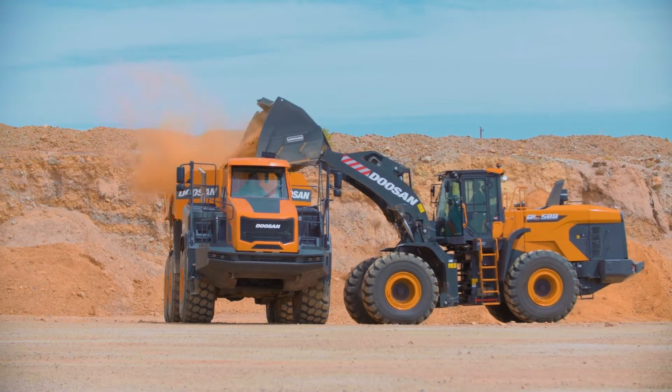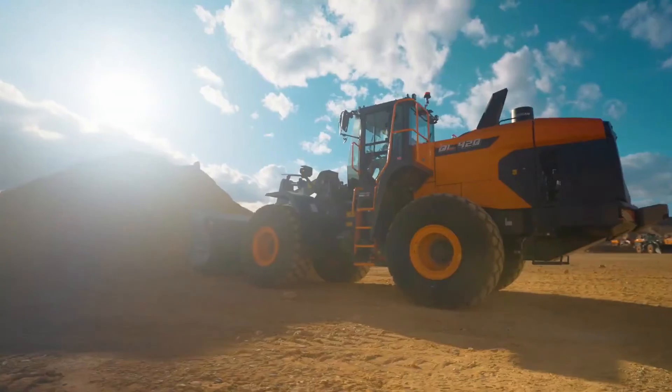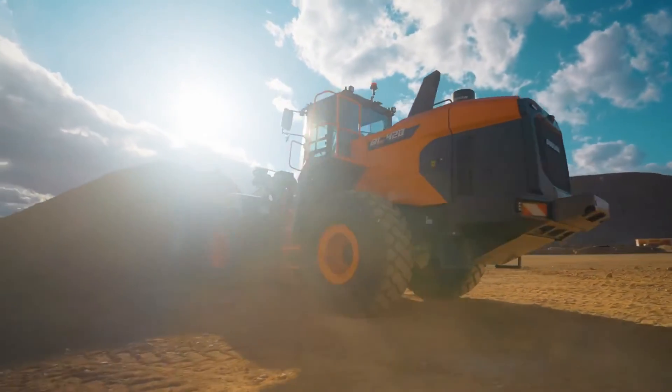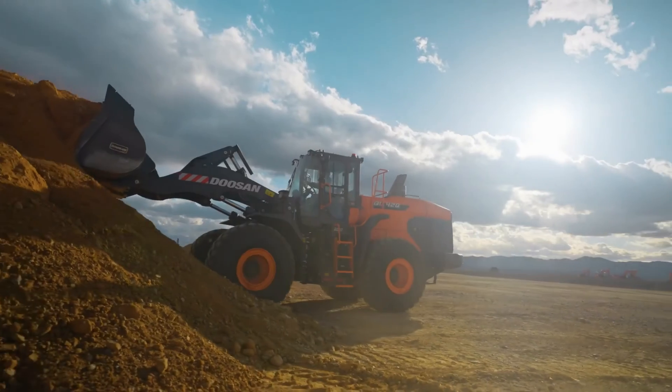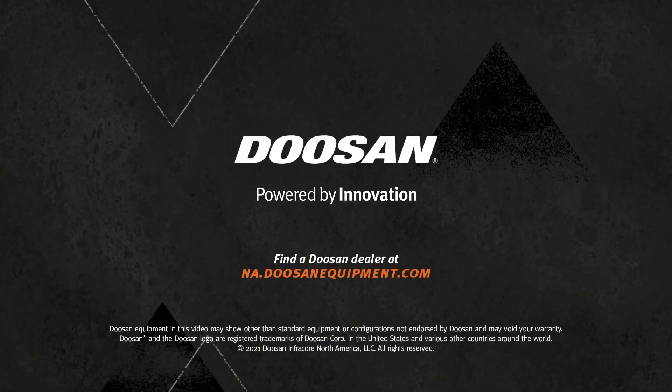Dash 7 series wheel loaders from Doosan — redesigned, reimagined, and ready to help you work smarter and take on the most challenging work today and tomorrow. Now available from your local Doosan dealer.